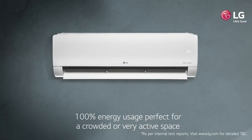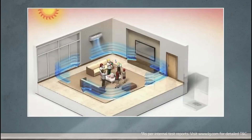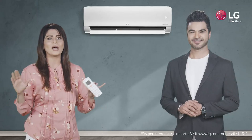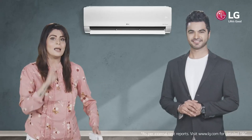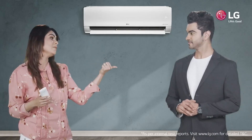Just click the dedicated 4-in-1 button once and enjoy the powerful cooling with 100% energy usage, perfect for a crowded or a very active place. Press it twice for cooling with 80% energy usage, ideal for a space with lesser people and lower activity levels.